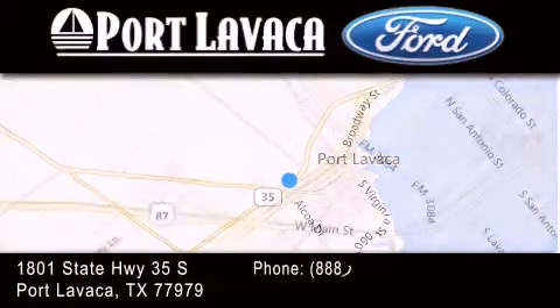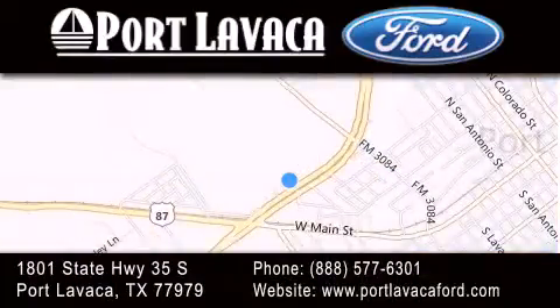If you have any questions, please visit our website, give us a call, or stop by our dealership located at 1801 State Highway 35 South in Port Lavaca.